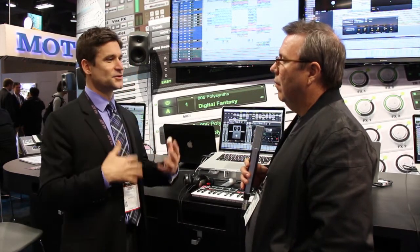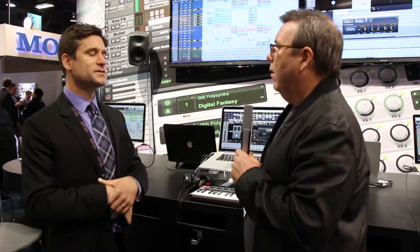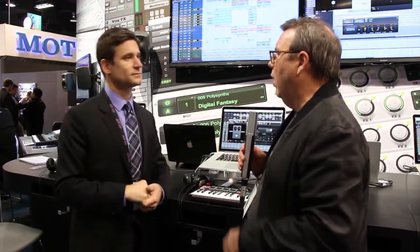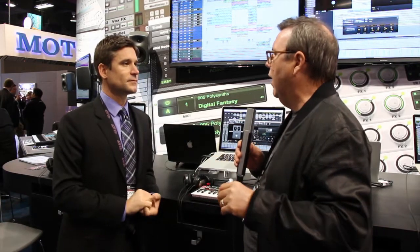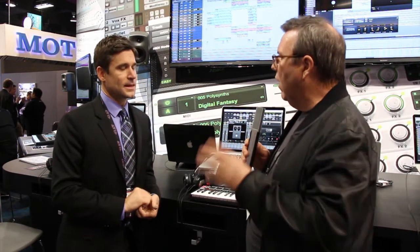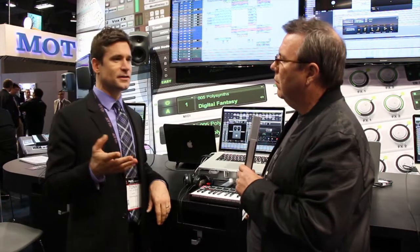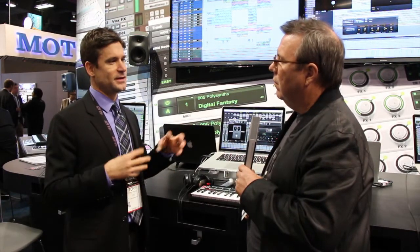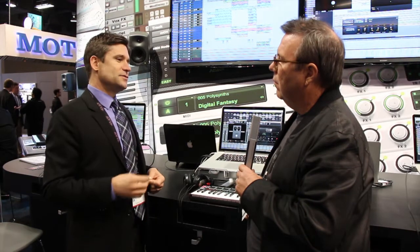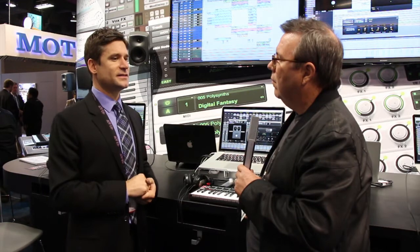You've got versioning control and documentation within the app — so-and-so changed this, you added this part. And this is all software-based. Because I remember the Digi Delivery system you guys had a few years back, which was actually a hardware box. It sounds very similar. Well, it was similar in that you had automated workflows — if I sent you something, you didn't have to be there to start the download. But it did not offer a real collaborative workflow like we're describing.